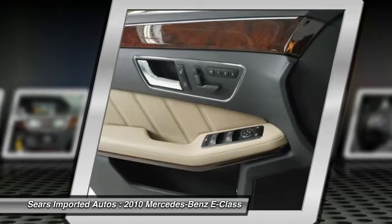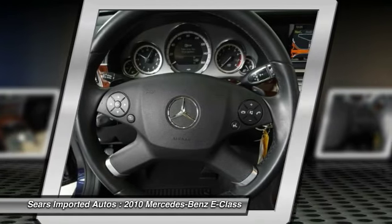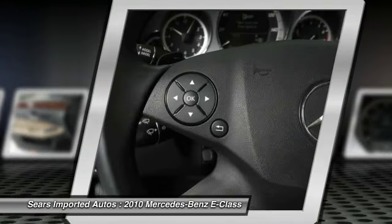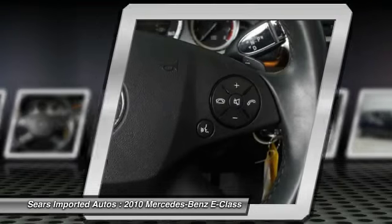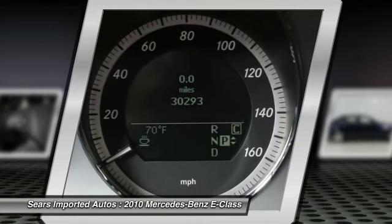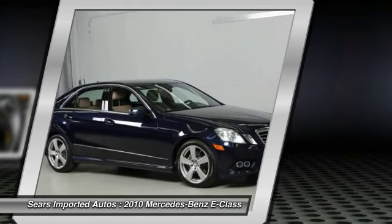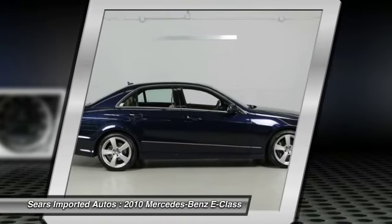Mercedes-Benz Certified Pre-Owned means you get an additional 12 months limited warranty on top of the existing factory warranty, or up to 100,000 miles of coverage. We also do up to a 162-point rigorous inspection and reconditioning, 24/7 roadside assistance, trip interruption services, and a complete Carfax vehicle history report.